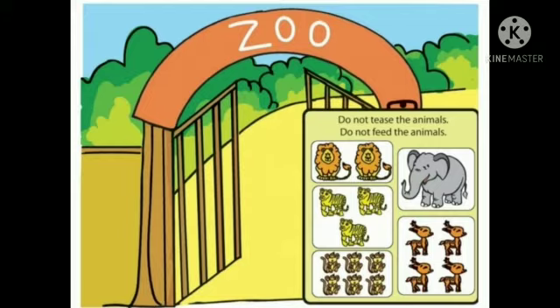Do not tease the animals. Do not feed the animals. In this zoo, there are two lions, three tigers, one elephant, six monkeys, four deers.